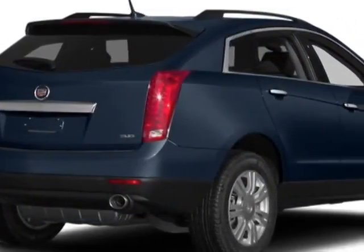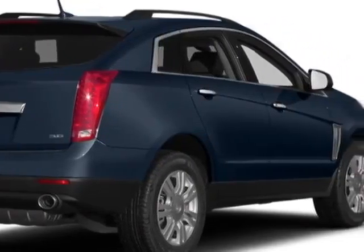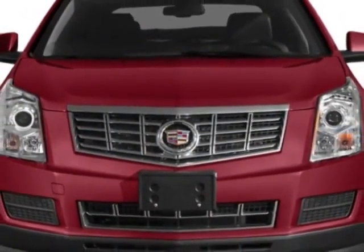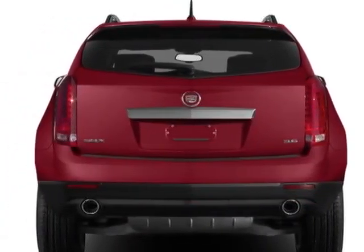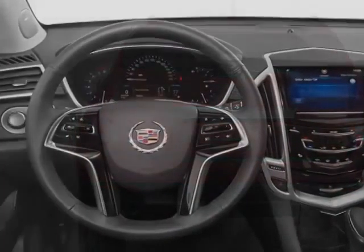This vehicle gets an estimated 17 miles per gallon in the city and an estimated 24 on the highway. This SRX boasts a 3.6 liter engine and has a 6-speed automatic transmission.